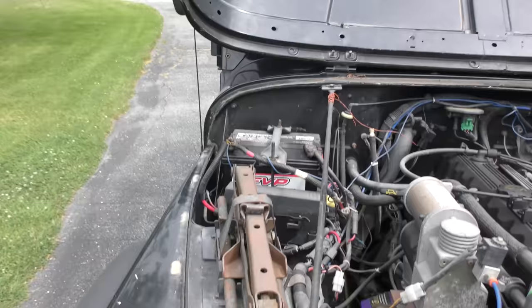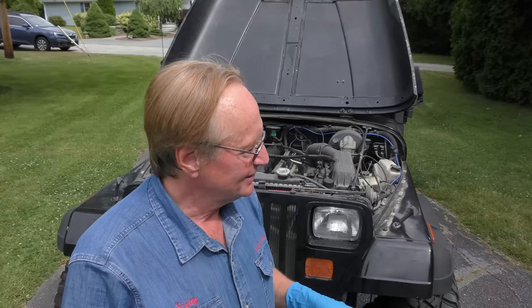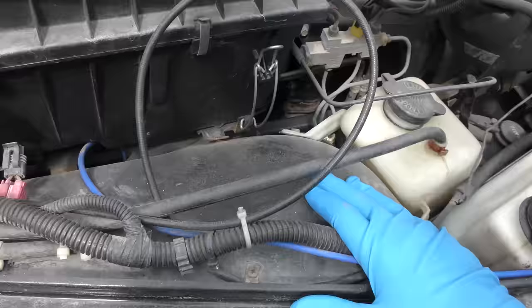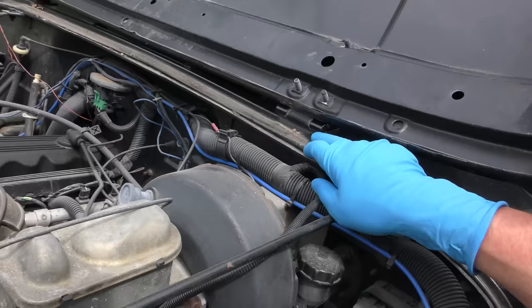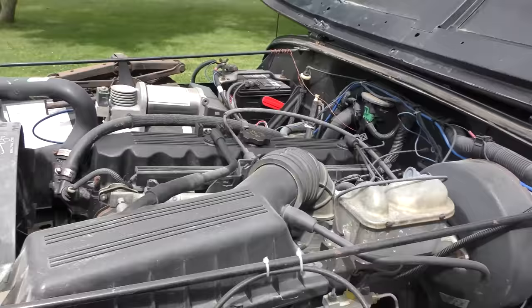For my money, this is the best engine to get — the straight six-cylinder engine. The sixes have plenty enough torque for getting you around. And as you can see, other than being dirty, no rust. The firewall is not rusted. On a northern vehicle, everything — the hinges are going to be rusted, all of this will be rotten. But this is a nice clean California Jeep.